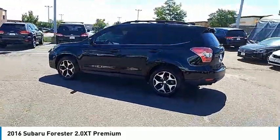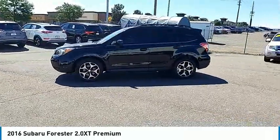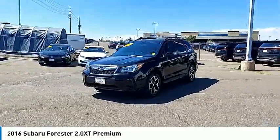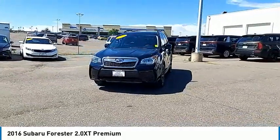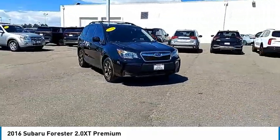Here are some of this vehicle's great options: tire pressure monitor, turbocharged, panoramic roof, all-wheel drive, heated mirrors, aluminum wheels, rear spoiler, brake assist, traction control, stability control. A vehicle like this doesn't come along every day.